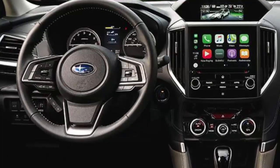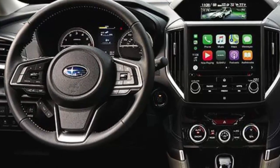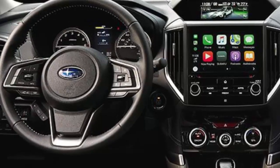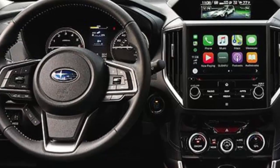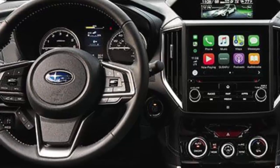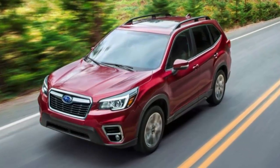New for the infotainment system are standard Android Auto and Apple CarPlay. All models come with a new version of Subaru's 2.5-liter 4-cylinder engine. Updates have boosted horsepower from 170 to 182, and a continuously variable transmission is standard.